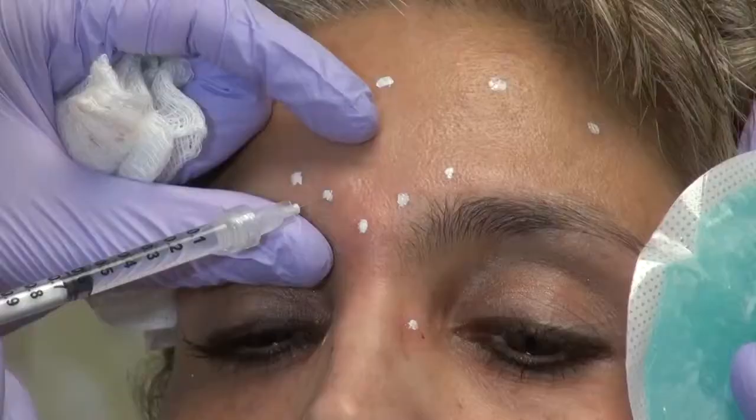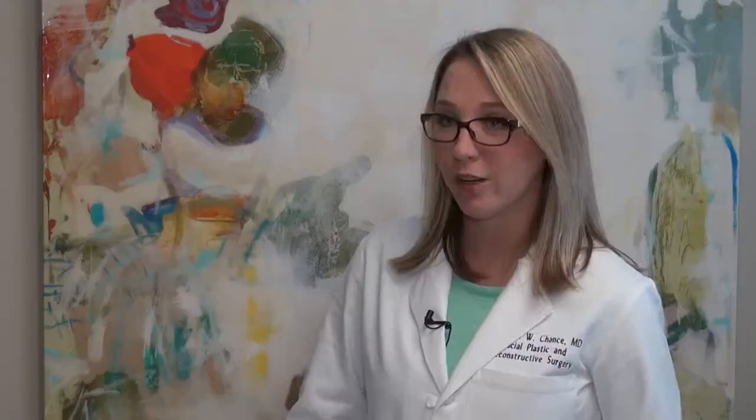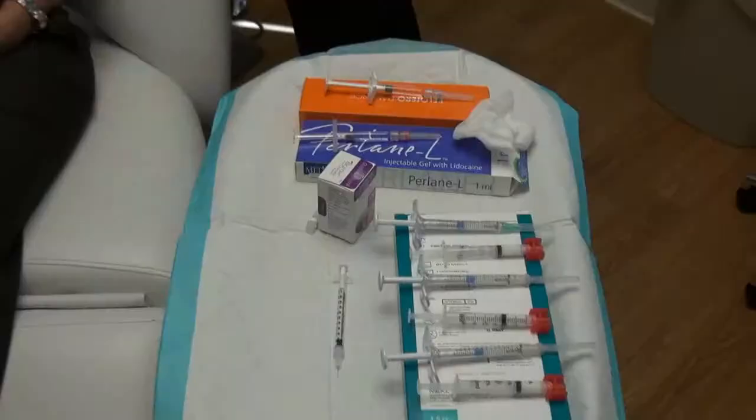Dr. Chance is a plastic surgeon. She says although Botox does stop muscles from moving, if done properly, you can still convey your feelings. So when you frown, when you raise your brows, and when you smile — those things you'll still be able to do after your Botox. You just won't be moving as much.